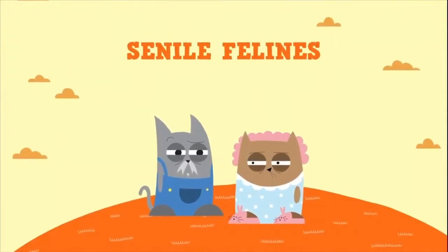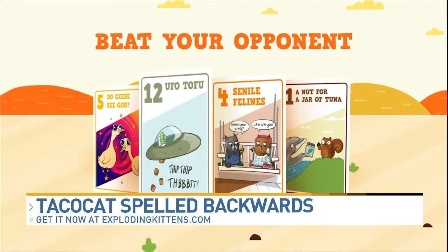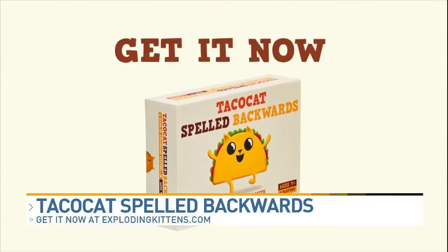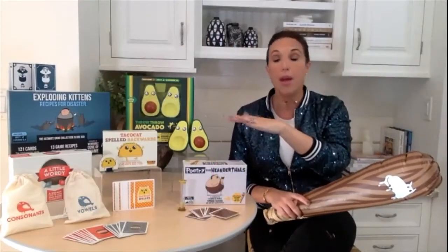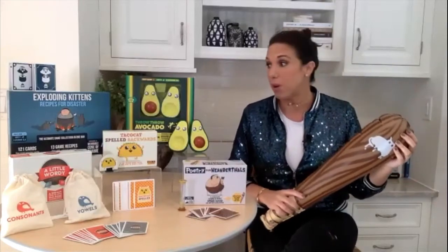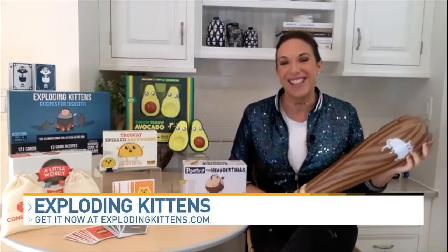If you're looking for something to keep your family occupied while traveling over the holidays, Taco Cat Spelled Backwards is a great fit. It's a palindrome-themed game — a palindrome is a word spelled the same backwards as forwards, like 'taco cat.' It's a two-player game with lots of clever card matchups. There are so many great games to choose from, and all of these and more are available at explodingkittens.com.